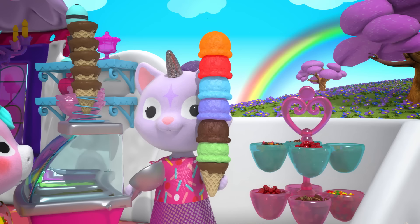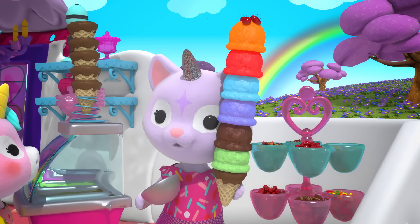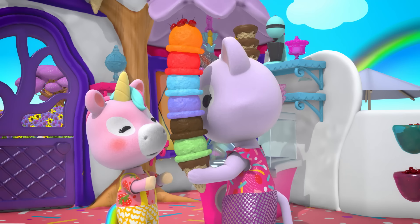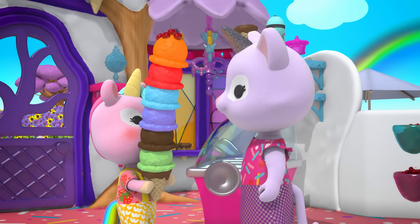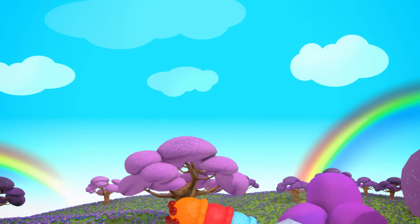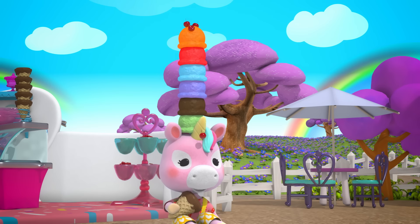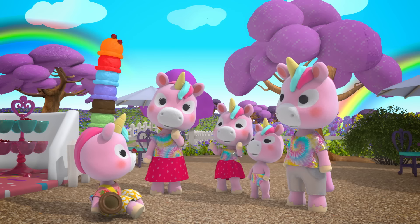Wow! Here you go, Misty. My special Rainbow Ridge Super Duper Jumbo Ice Cream Cone just for you. But don't drop it. Thanks, Crystal. Looks yummy. Oh, no! Well, I guess that's just another way to cool off.